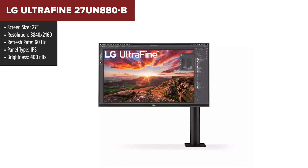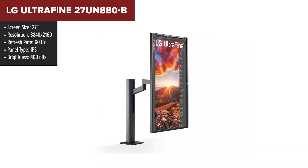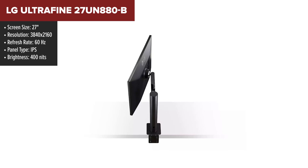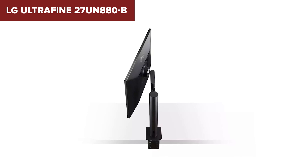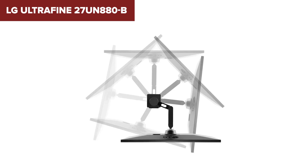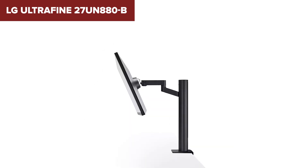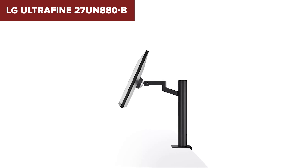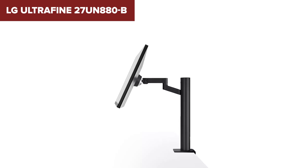The LG Ultrafine 27UN880B is a 27-inch UHD monitor designed for professional use, featuring an IPS panel that delivers vivid colors with an sRGB 99% color gamut. It supports a resolution of 3840x2160 pixels, ensuring crisp detail and clarity in visual content. Connectivity options include USB Type-C with 60W power delivery, along with HDMI, DisplayPort and USB 3.0 ports. In terms of ergonomics, the monitor is equipped with an ergo stand that allows extensive adjustments including height, tilt, swivel, pivot, extend and retract, catering to ergonomic preferences for prolonged use. It also features VESA Display HDR 400 for enhanced contrast and brightness, ideal for tasks requiring precise color accuracy and detail.